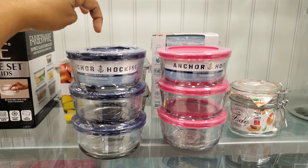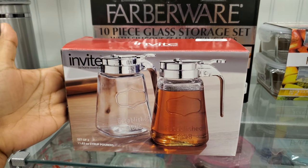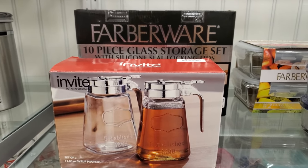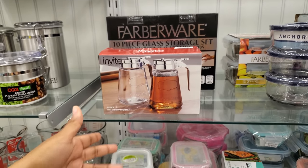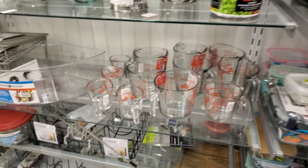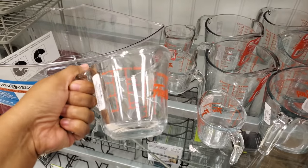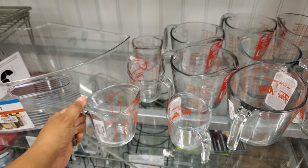Anchor Hocking glass syrup dispensers are $7 — really good quality. Smaller ones are $5. It reminds me of going to a village inn when I was younger — they'd leave syrup on the counter with blueberry and strawberry. The smaller Anchor Hocking ones are $3.